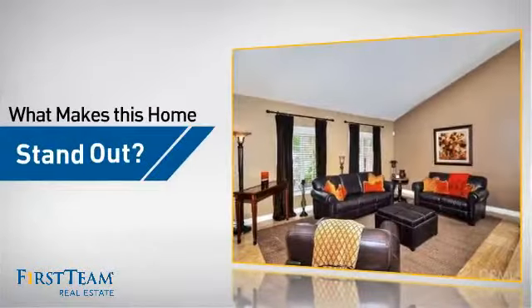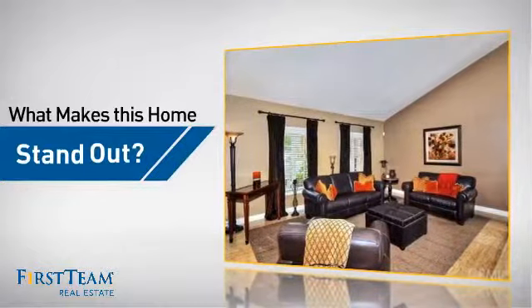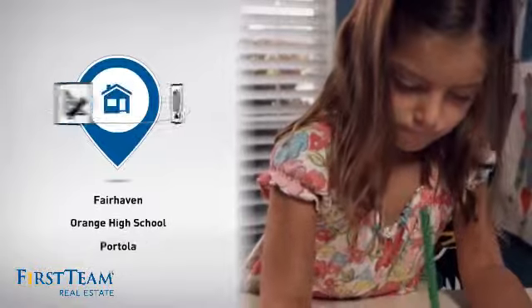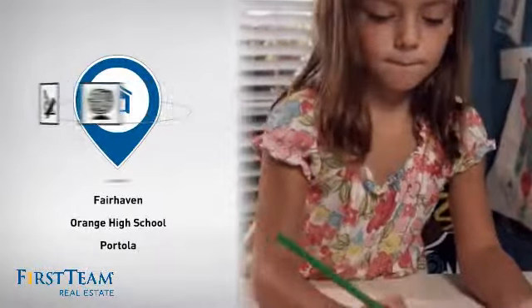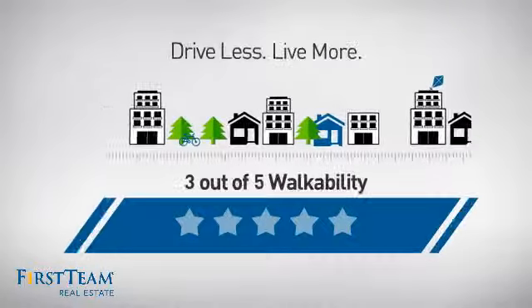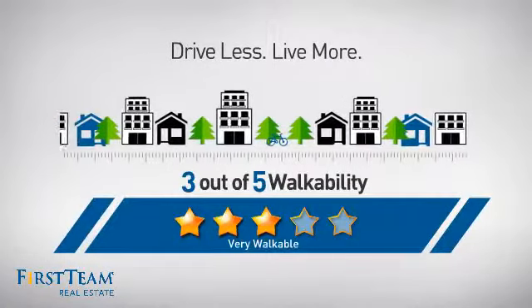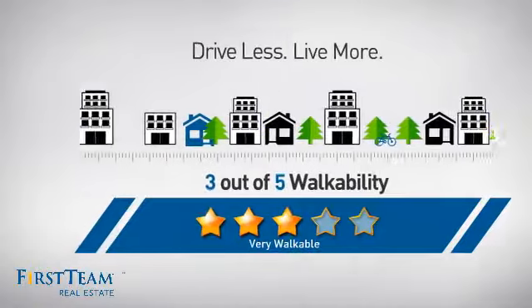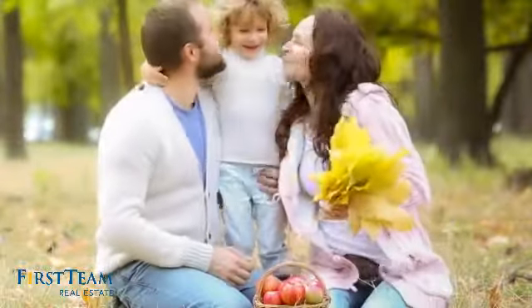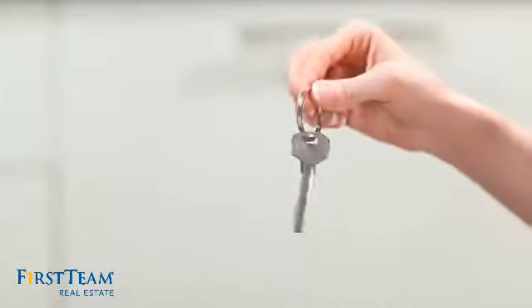But let's talk about what really makes this home stand out. Parents will be happy to know that it's located near several schools. For a healthier lifestyle, shorter commutes, and the ability to run errands on foot — all these great features add up to a property that might be not just your next house, but your next home.